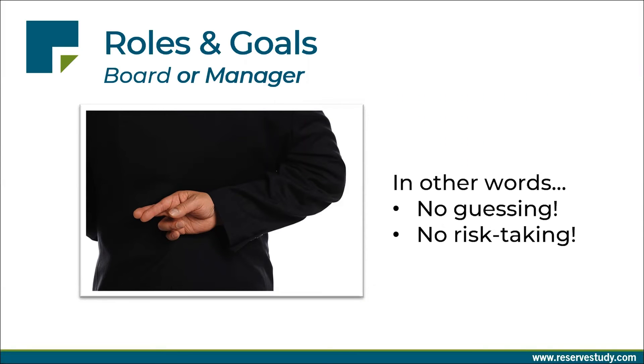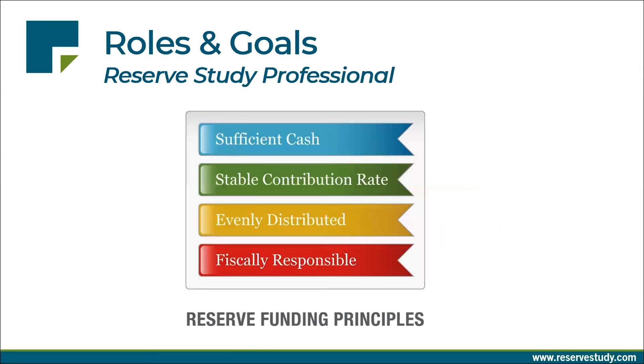All of this means that boards and managers are working with other people's money and making decisions that affect those homeowners' real estate investment. So in this situation, that means no guessing and no risk taking. That's why we're presenting this session today — to give you insights on how to take good care of those precious reserve funds. For the reserve professional, we are responsible to guide the association forward so they have sufficient cash to take care of the property. We recommend a smooth and stable funding plan that, per National Reserve Study Standards, evenly spreads this burden over the owners and is fundamentally fiscally responsible.